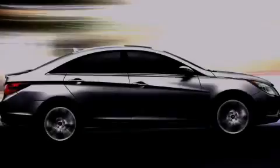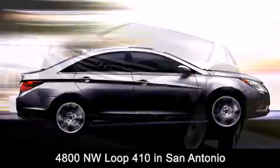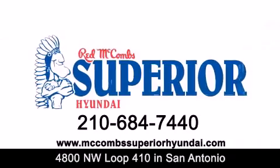Red McCombs Superior Hyundai is located at 4800 Northwest Loop 410 in San Antonio. Contact us today to find out about our specials or visit us at McCombsSuperiorHyundai.com. Red McCombs Superior Hyundai.